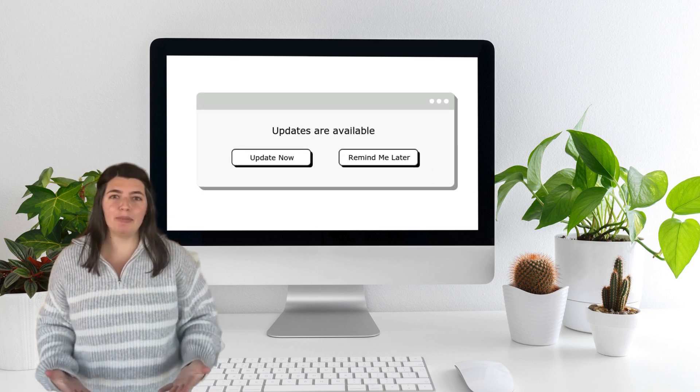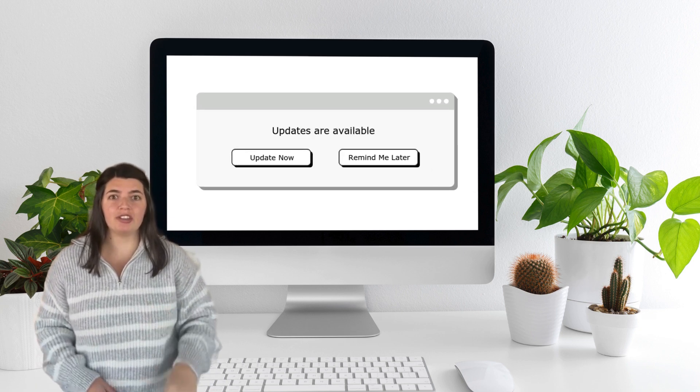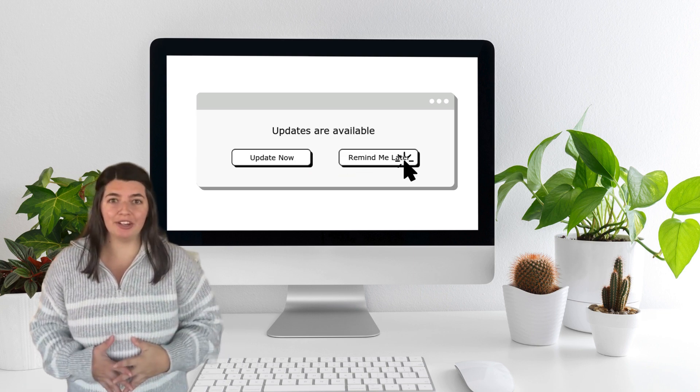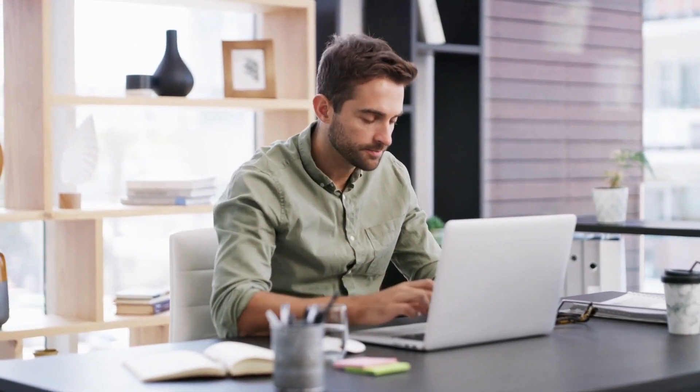We've all been there. You get a pop-up on your computer screen — two choices: update now or remind me later. And you click remind me later. You're in a meeting, watching a video, or maybe just not in the mood to update. We get it. It's not always the perfect time to update your device, software, or browser.